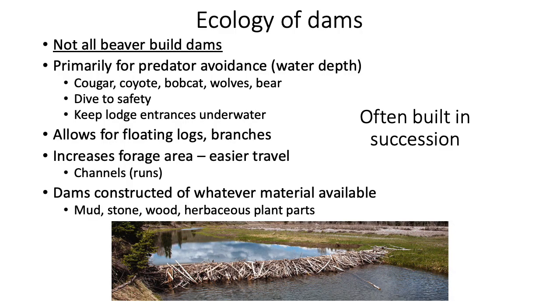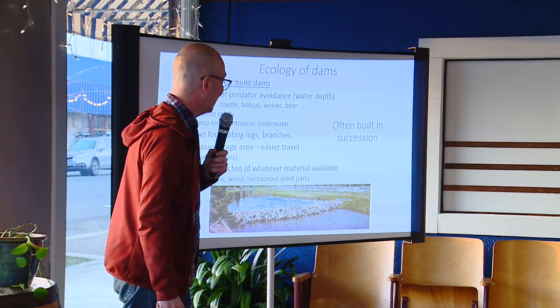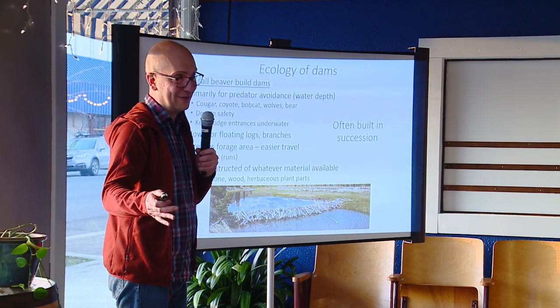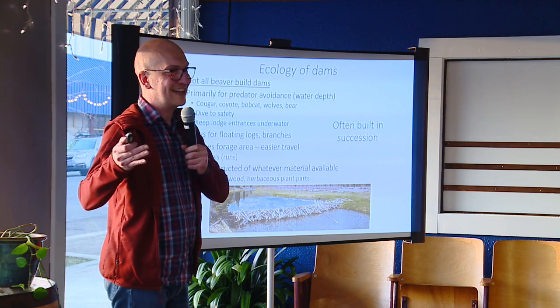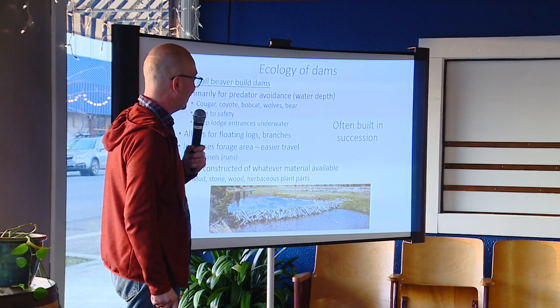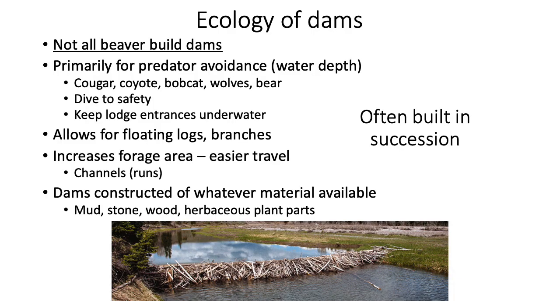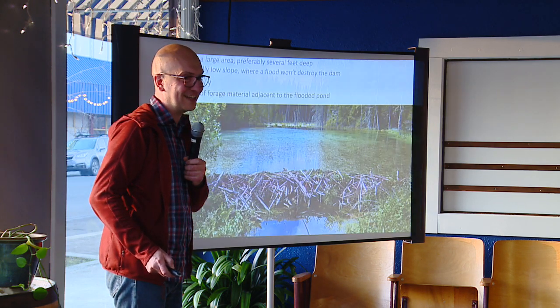Beaver dams are constructed out of whatever material is available. I've had fishing gear, traps, seines, and nets incorporated overnight into beaver dams. They'll use whatever scientific equipment I leave out. Mud, stone, wood, herbaceous plant parts — I've seen dams made out of blackberries and Japanese knotweed. They'll use whatever they can get their hands on and move to build a dam.